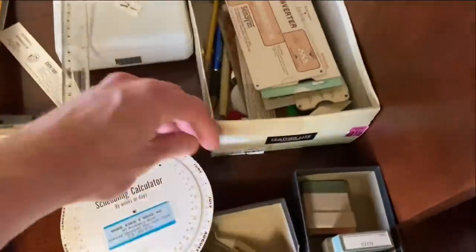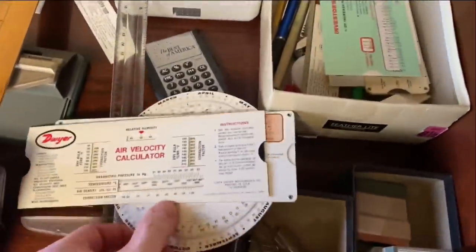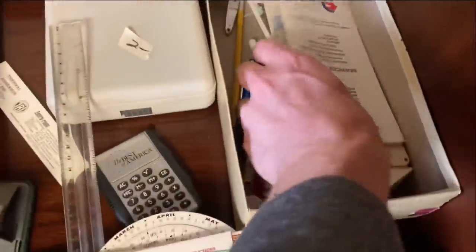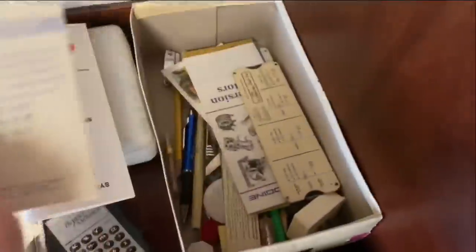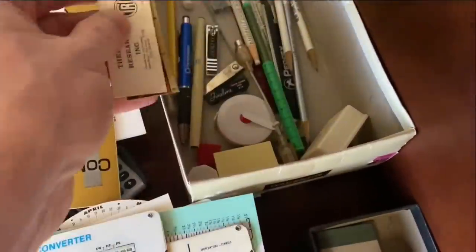These are slide rules. From a prior estate sale I picked up a ton of slide rules — I still have them and I'm going to list them soon. It's good to add these to the mix because now it just adds value to the lot. Don't feel bad about holding on to stuff sometimes, because if you go to another sale and find something similar, just lump it together and you've got a better deal for somebody.